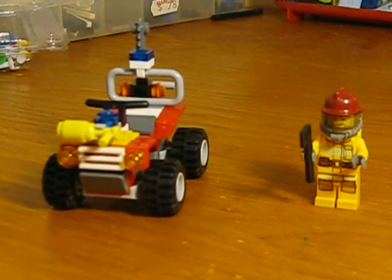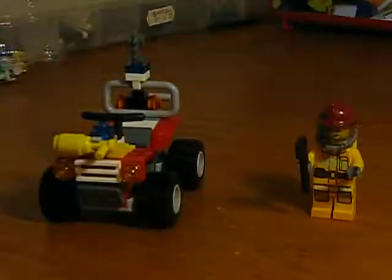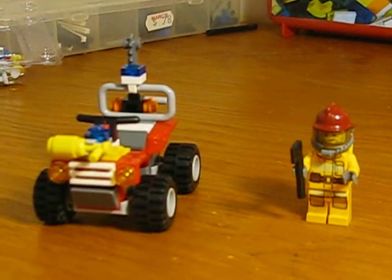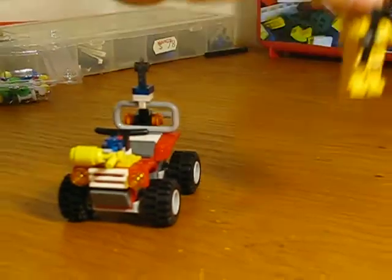It is a really awesome set. Even if it's 50 pieces, it doesn't seem like that, but it's awesome. It's an awesome set. So first, I'm going to start you with this minifigure.